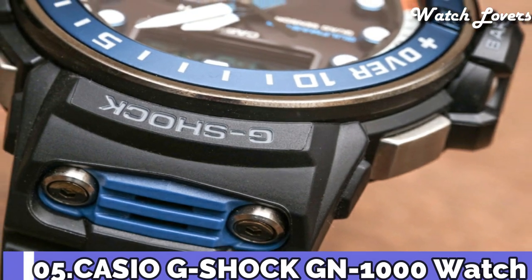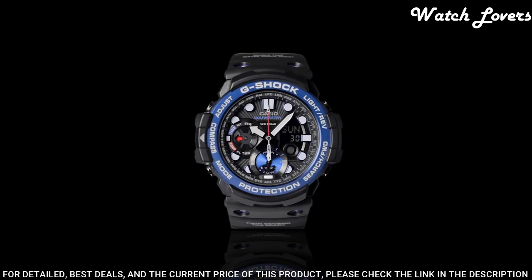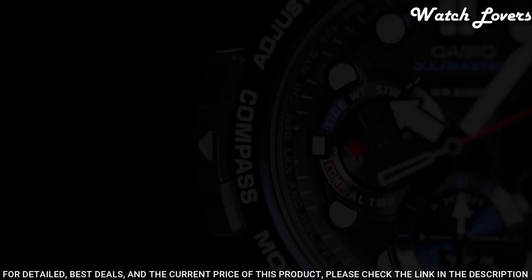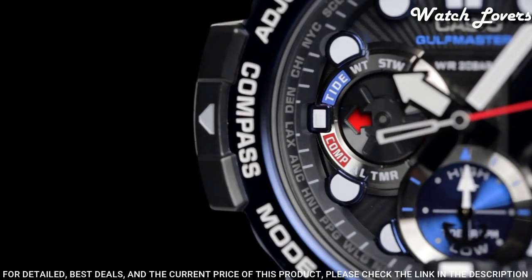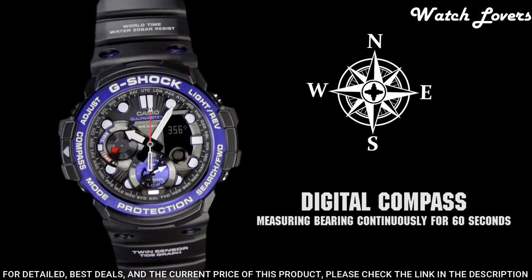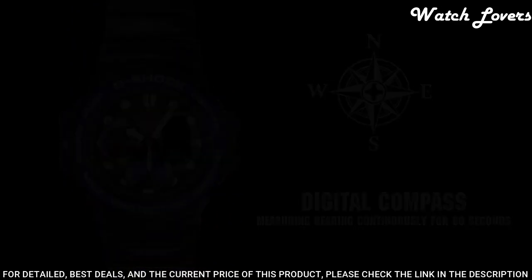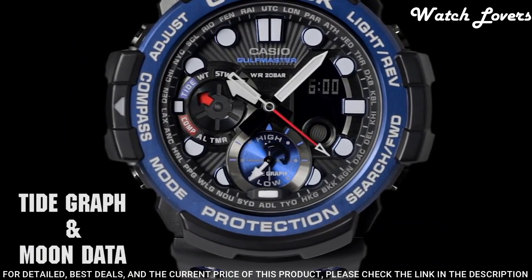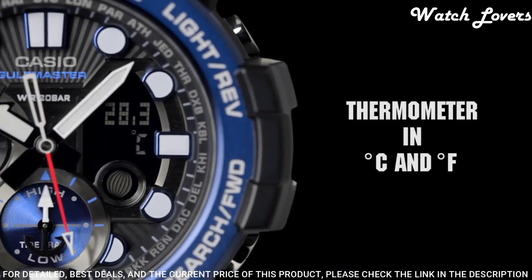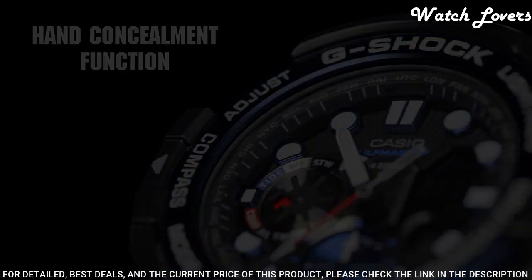Number 5: Casio G-Shock GN-1000B Watch. It is equipped with Japanese quartz movement and 5443 caliber. Polymer stainless steel hard coating case of round shape. Case dimensions are 53.4mm in diameter and 15.9mm in thickness. Display type analog digital. This timepiece has mineral glass. Polymer band, band color black. 200-meter water resistance.